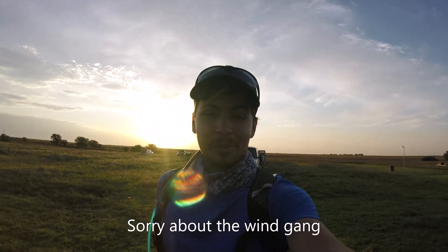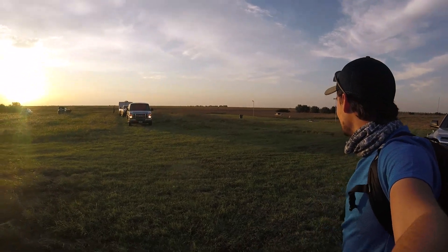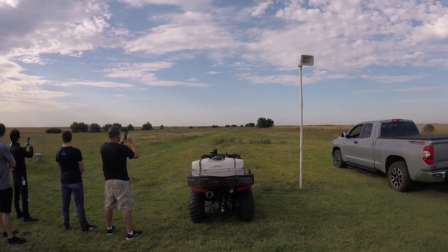Hi gang, welcome to Inverted Pursuits Laboratory. Today you'll notice we are in the middle of a field, absolutely nowhere, middle of Kansas. But this is the home of CloudBusters — it is the Premier Midwest Rocket Society. This is a certification flight.